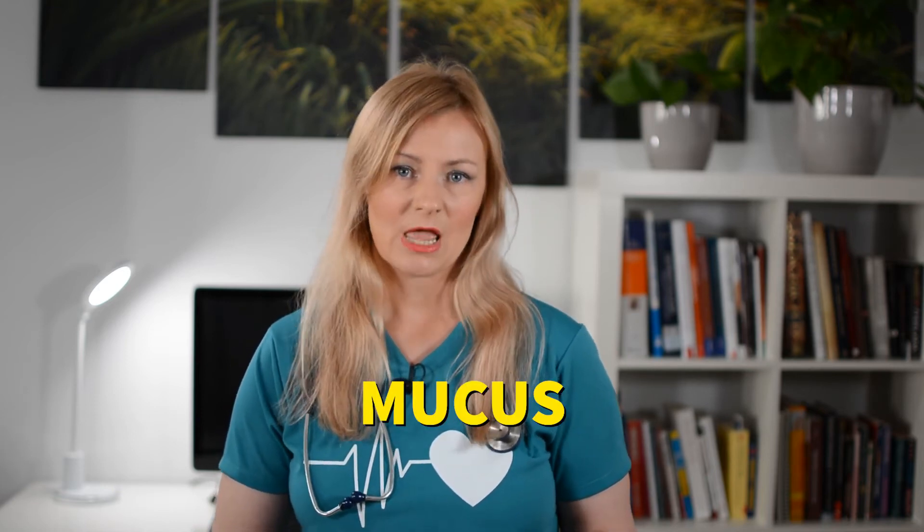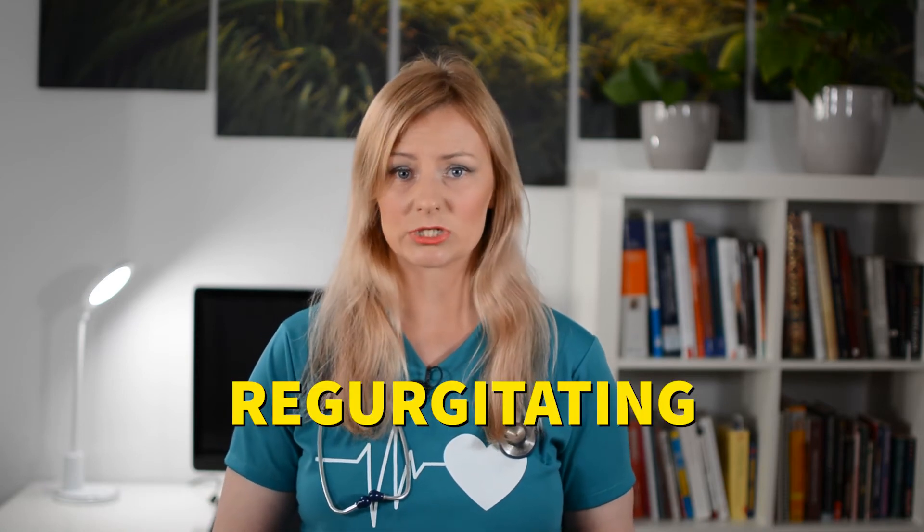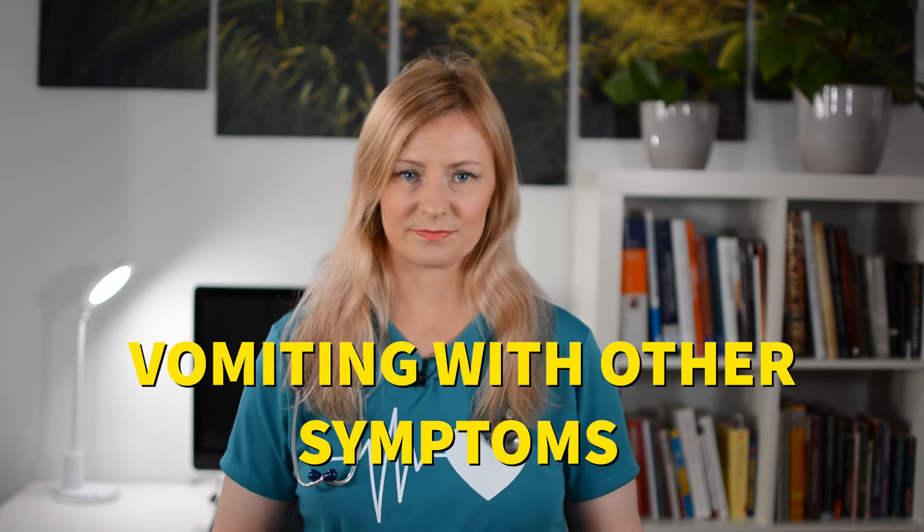Mucus is typically seen if your cat is regurgitating and not vomiting. If you see mucus, it's very important to determine if your cat is actually vomiting or regurgitating. Often times when cats do vomit, they have other symptoms too.